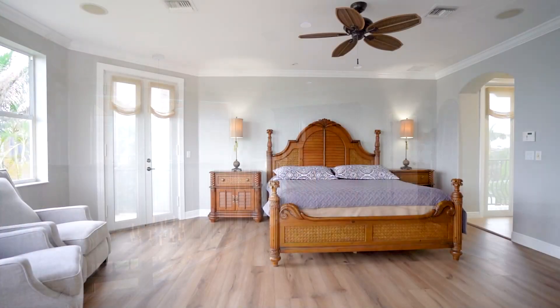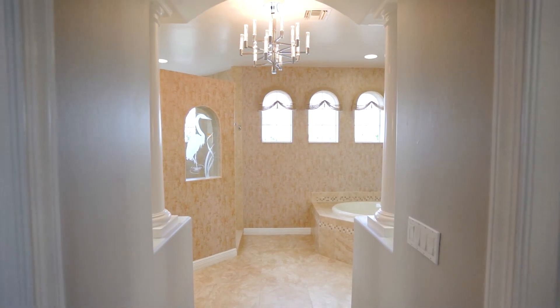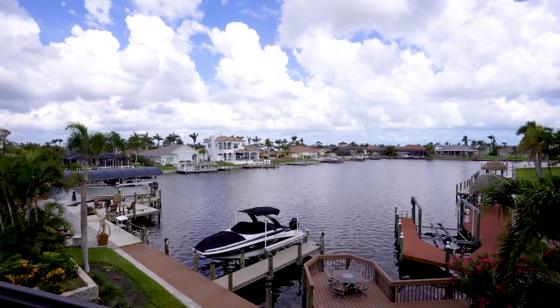The owner's suite is on the second floor with a large adjoining loft, two walk-in closets, and a spa-like private bath. The owner's suite also has its very own balcony with a panoramic view of the water.